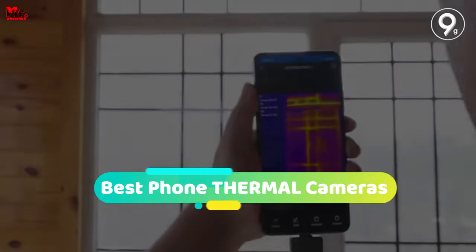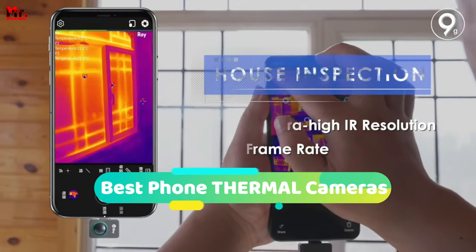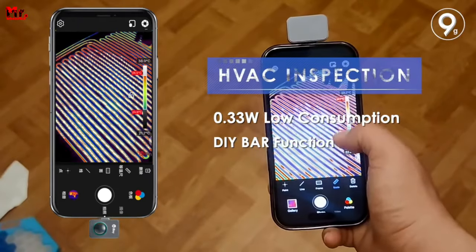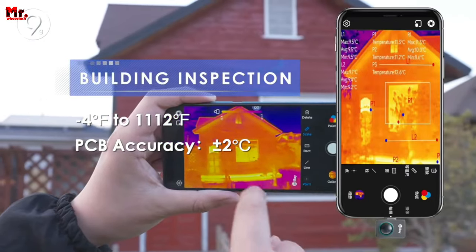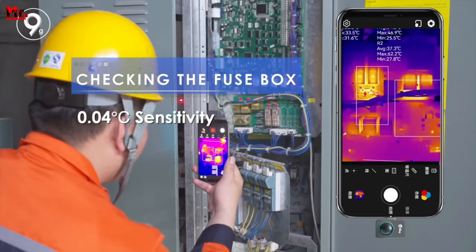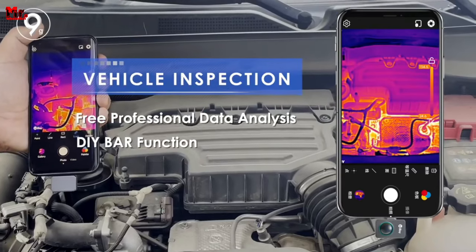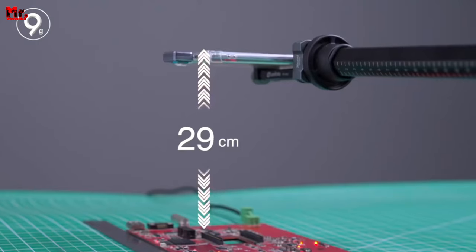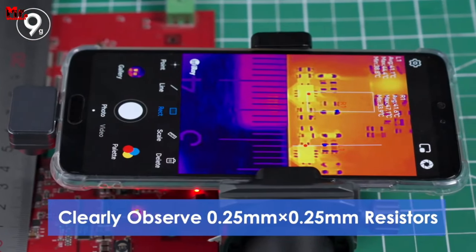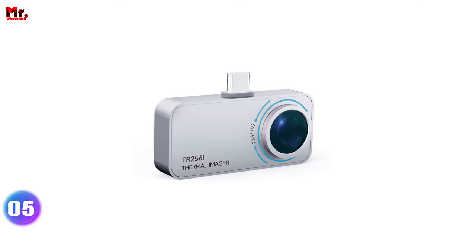If you're in search of top-notch phone thermal cameras, you've come to the right place. In this video, we've conducted thorough research and rigorous testing to compile a comprehensive list that caters to various types of buyers. Our goal is to assist you in selecting the perfect thermal camera that suits your requirements. You can find links to all the featured products in the video description below. Let's get started at number 5.